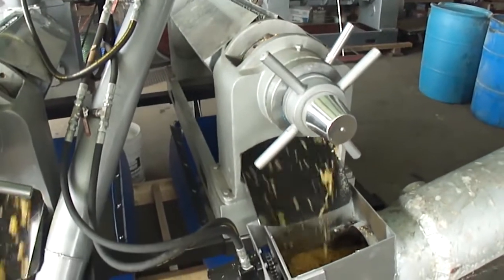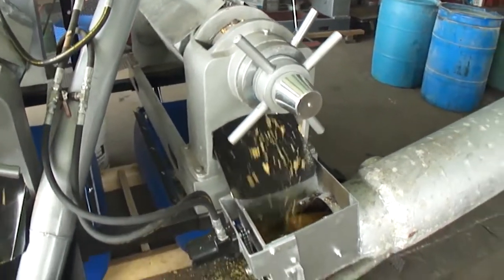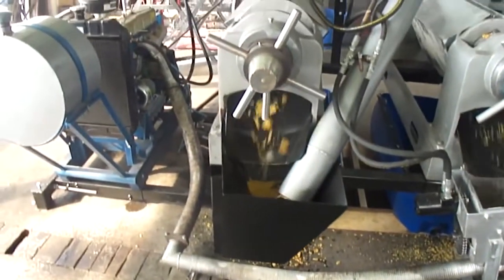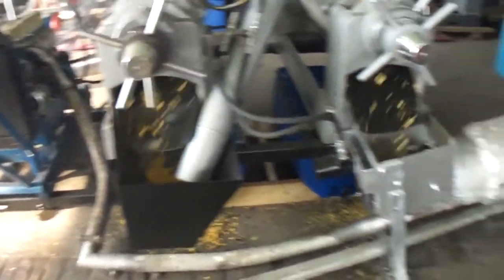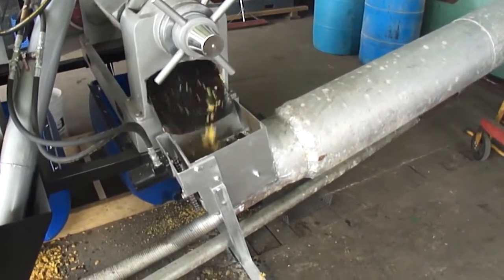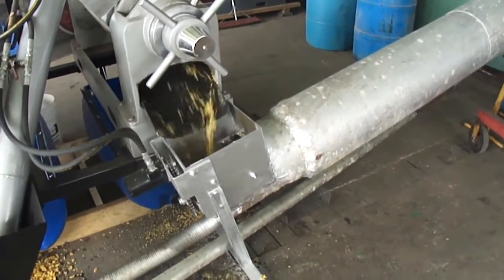By double-crushing, we gain 47% bypass protein. By running this system with a diesel motor, we then heated an auger with the exhaust of the motor to boost our bypass protein to 57%.